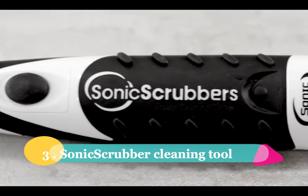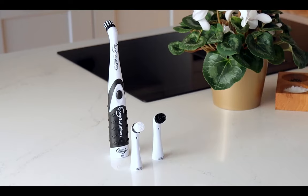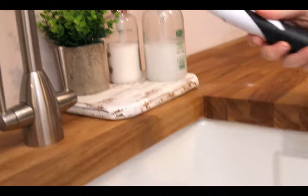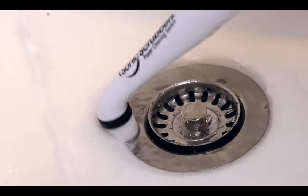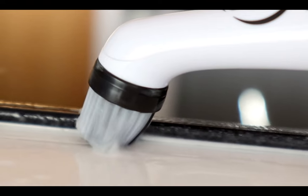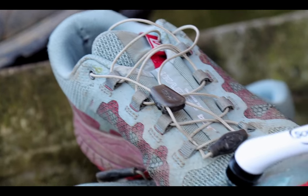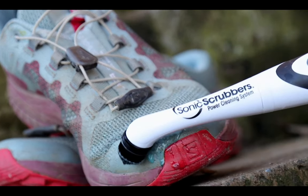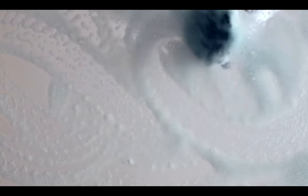Number three. We have the Sonic Scrubber Cleaning Tool. Imagine having an electric toothbrush for your sinks and taps. This powerful gadget will turn your bathroom cleaning into a breeze. With its oscillating head that moves 10,000 times per minute, you can say goodbye to elbow grease and hello to effortless cleaning. It even comes with four different heads, including a cone-shaped head and a soft cleaning head, perfect for tackling grout and those hard-to-reach spots.